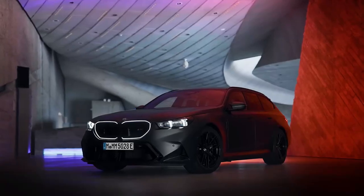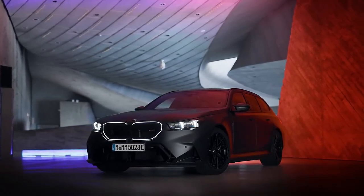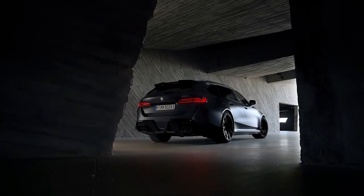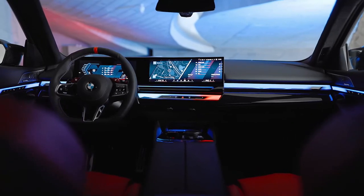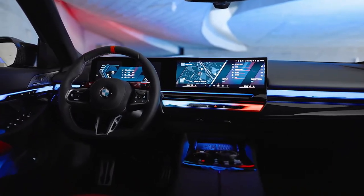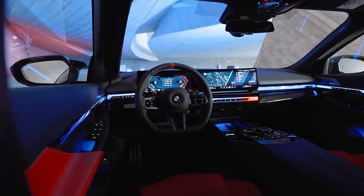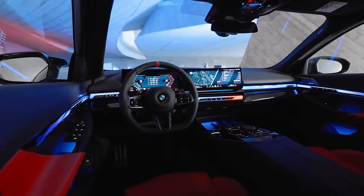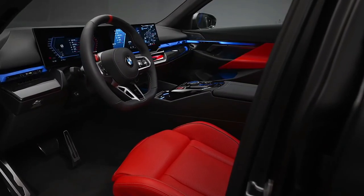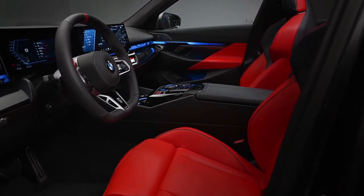The 2025 BMW M5 starts at $120,750. The new M5 will only be offered in a single trim level at first, but there are a few optional performance-enhancing extras. Carbon ceramic brakes will be optional, as will the M Drive Professional Package that adds additional drive modes. BMW will also offer an M Drivers Package that increases the claimed top speed from 155 mph to 190 mph.